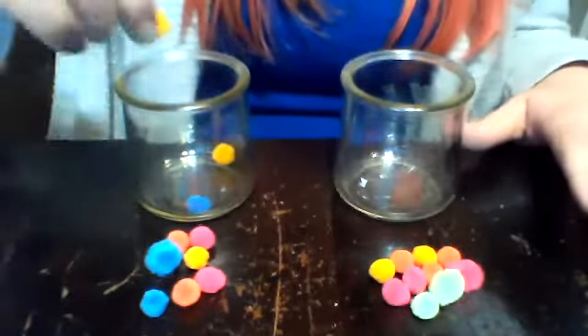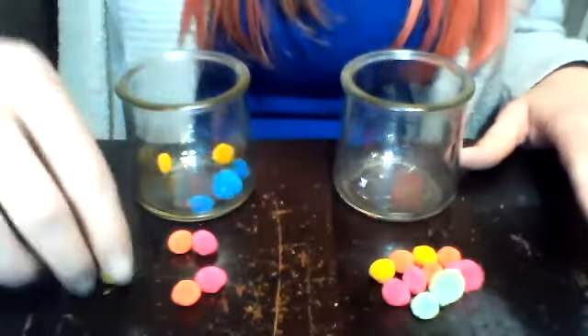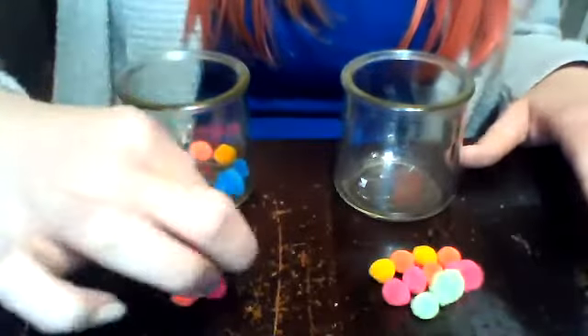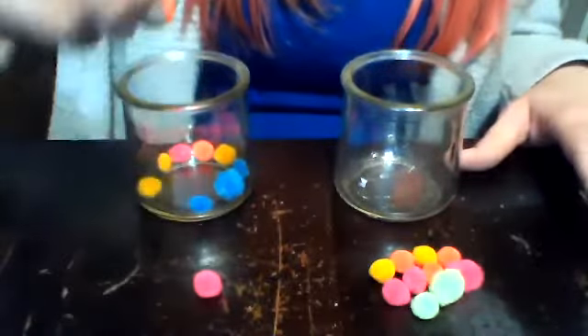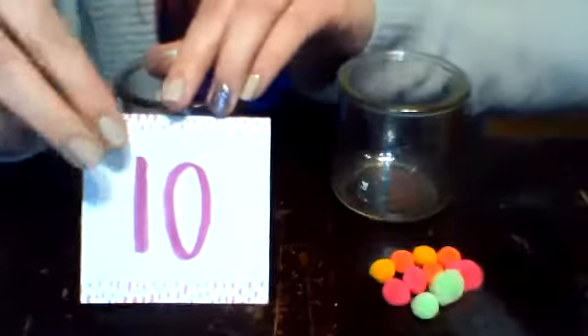One, two, three, four, five, six, seven, eight, nine, ten. So this jar has 10 pom-poms. See, a one and a zero make 10.